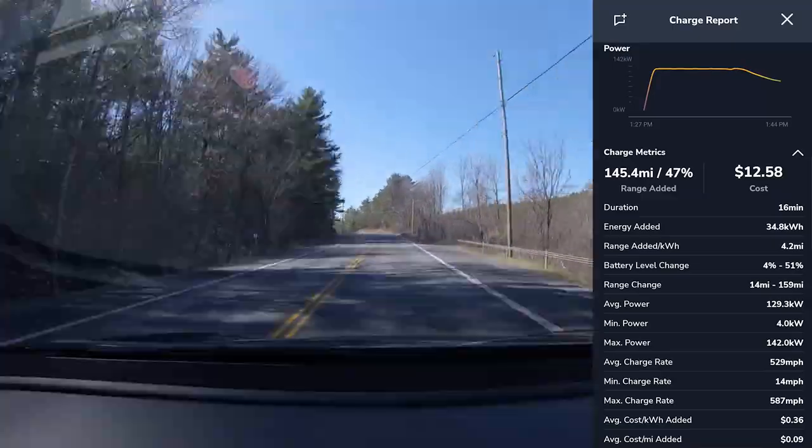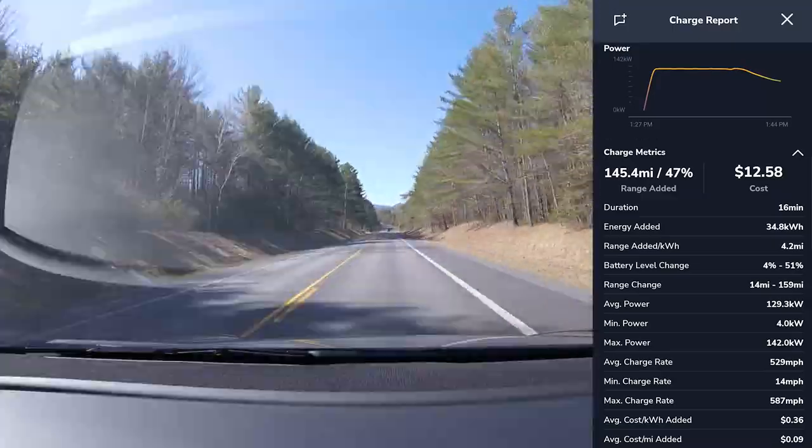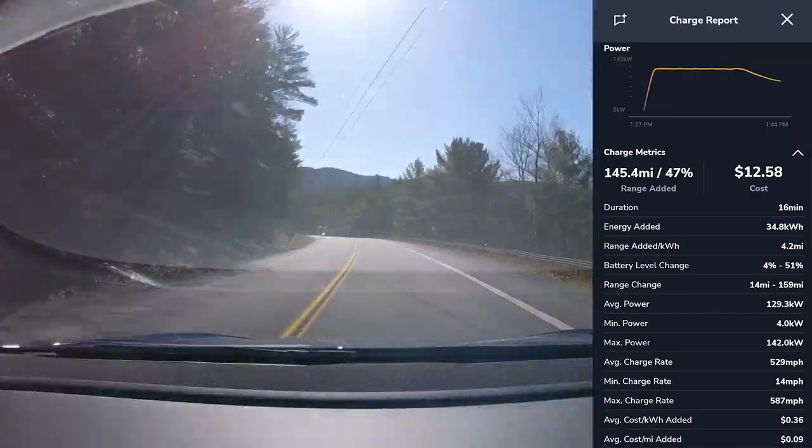Once at the West Springfield Supercharger, we charged for about 16 minutes and added 35 kilowatt-hours to the battery — that was about 51% — and the total charge cost us $12.58.